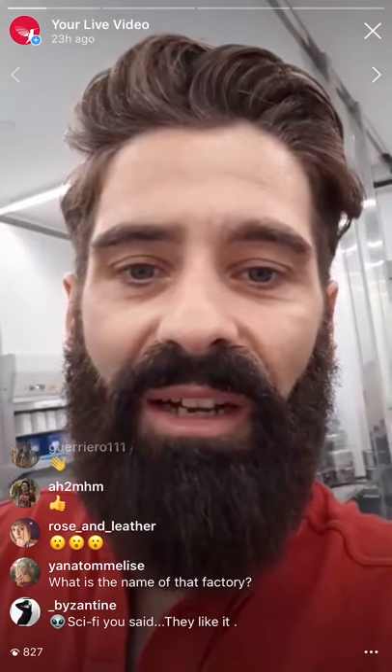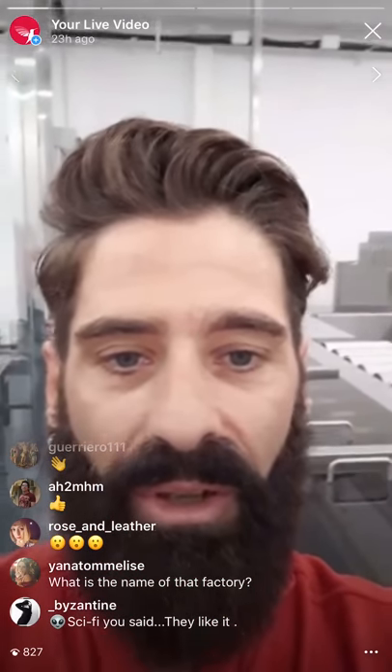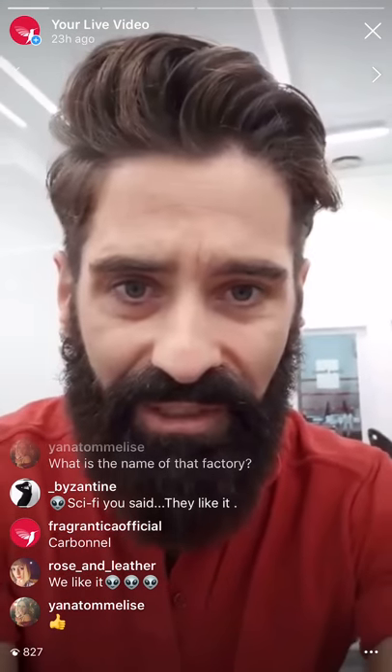One of these tins can perfume a family for a whole lifetime, more or less. The factory is called Carbonell — you can follow them on Instagram. If you go to Fragrantica's database, just search for Christian Carbonell or Chris Morris in the noses section and you'll find many fragrances produced here. Most of them you won't even find on Fragrantica because they compound a lot of fragrances for other brands — even if they don't create the formula, they compound it here.